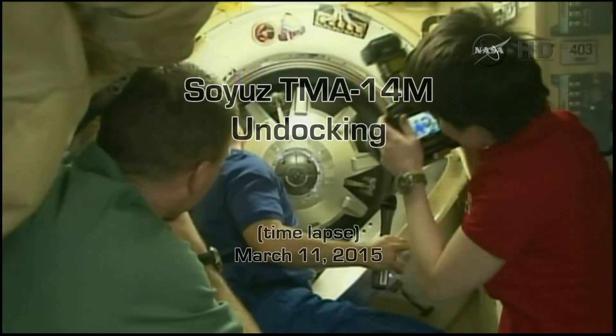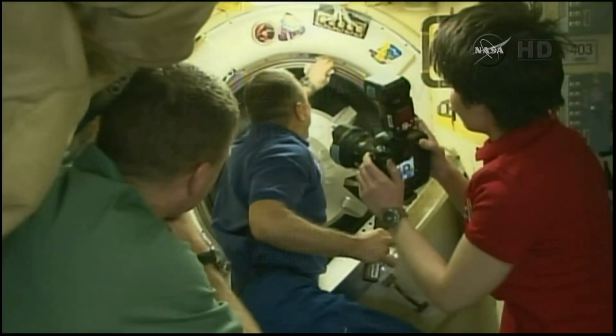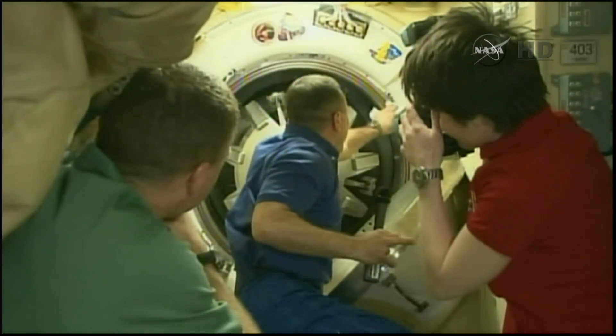The Soyuz hatch closed at 2:34 p.m. Central Time, 3:44 p.m. Eastern Time.